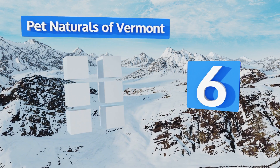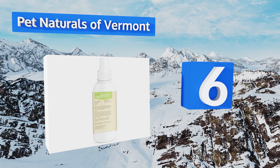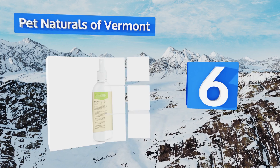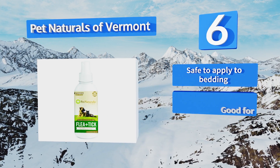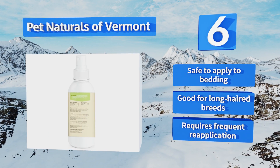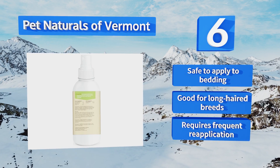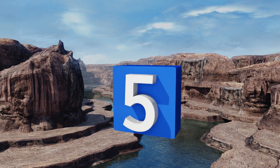Moving up our list to number 6, this offering from Pet Naturals of Vermont keeps fleas, ticks, mosquitoes and other creepy crawlies at bay thanks to its combination of lemongrass, cinnamon, castor and sesame oils. It's not sticky when applied so feel free to spray it liberally. It's safe to apply to bedding and good for long-haired breeds, however it requires frequent reapplication.